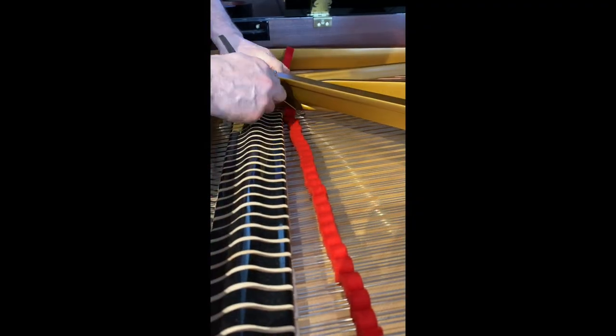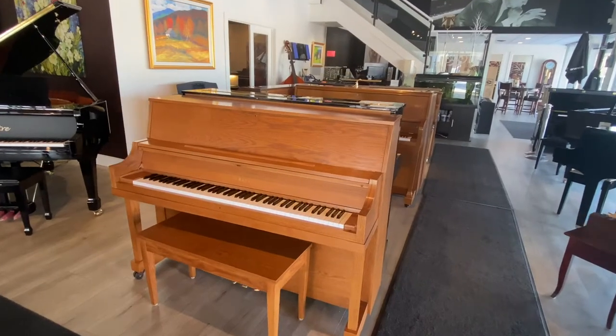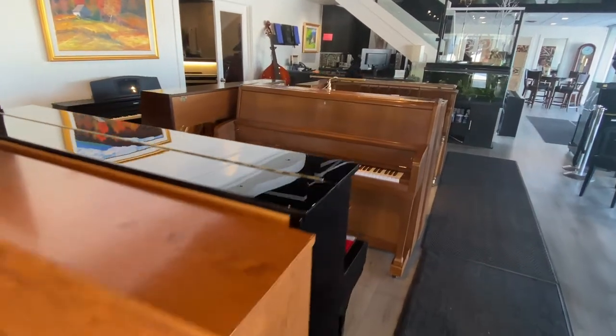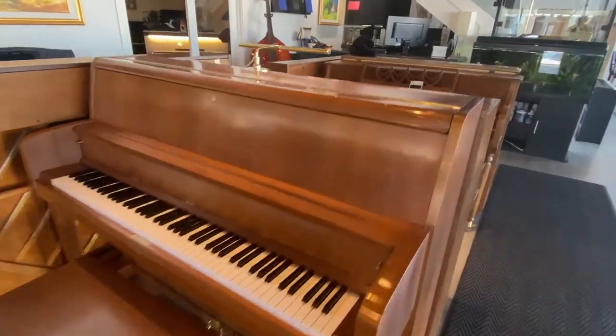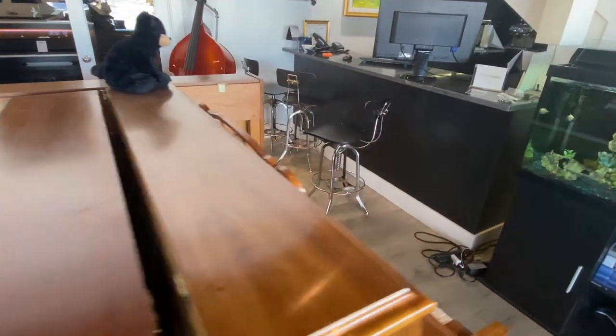That's why we recommend having a technician inspect an instrument if you're buying privately. Here at Piano Center, we inspect and prepare any of our used pianos before they're put on our sales floor, and that's why we can also put a warranty on each one for extra peace of mind.